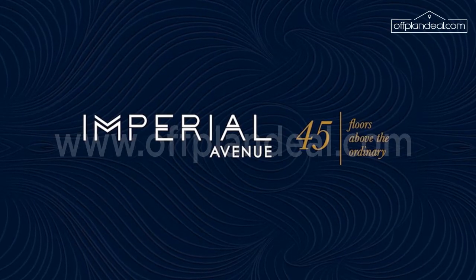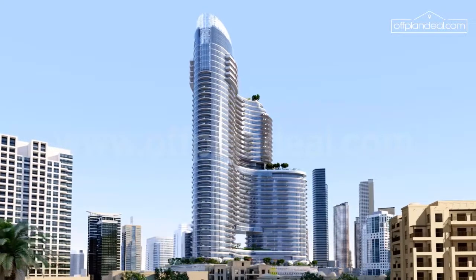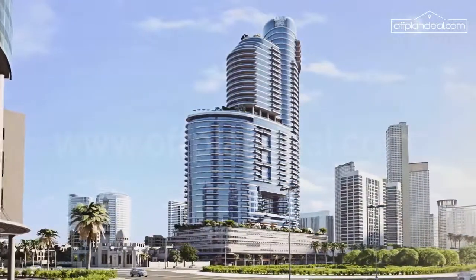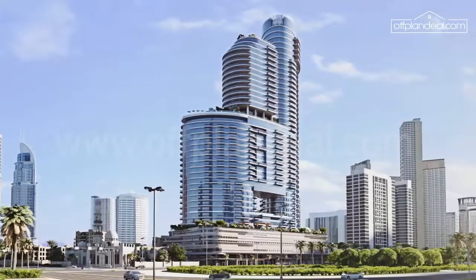Now taking pride of place in the most sought-after location in Dubai is our first ever real estate development outside India. The epitome of luxury, an address for the privileged few — Imperial Avenue, downtown Dubai.